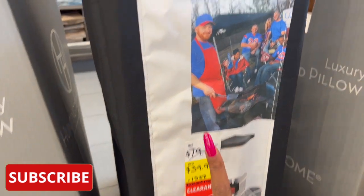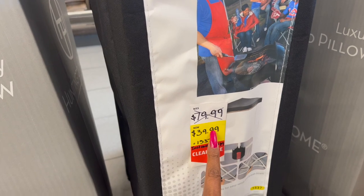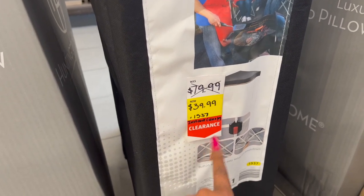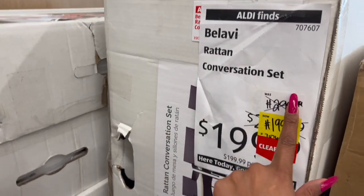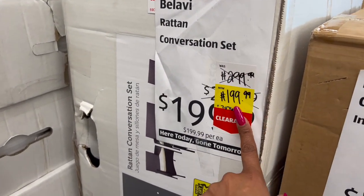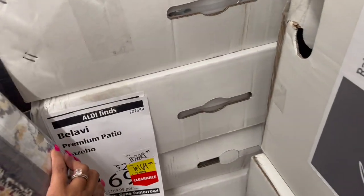Not a bad deal on the Crane instant canopy — it was $79.99, marked down to $39.99. A couple of great deals on the rattan conversation set: it was $299.99, they took a hundred dollars off making it $199.99, which is not bad.